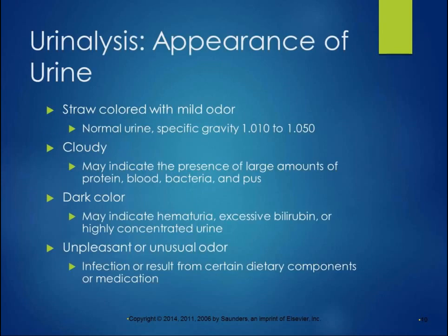Diagnostic tests for the urinary system — the first one is urinalysis. They look at the appearance of the urine, test some of the chemical properties, and look at it under the microscope. Normal urine is straw-colored with a mild odor and a specific gravity from 1.010 to 1.050. If it's cloudy, it might indicate the presence of large amounts of protein, blood, bacteria, or pus. If it's a dark color, it may indicate hematuria, which is blood in the urine, excessive bilirubin, or highly concentrated urine — which can be a result of dehydration or renal failure.